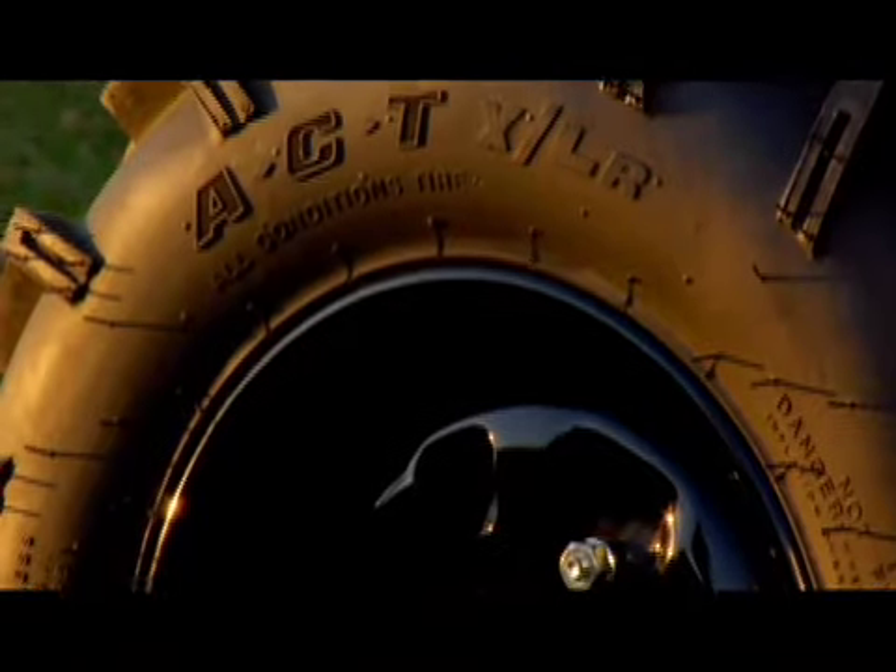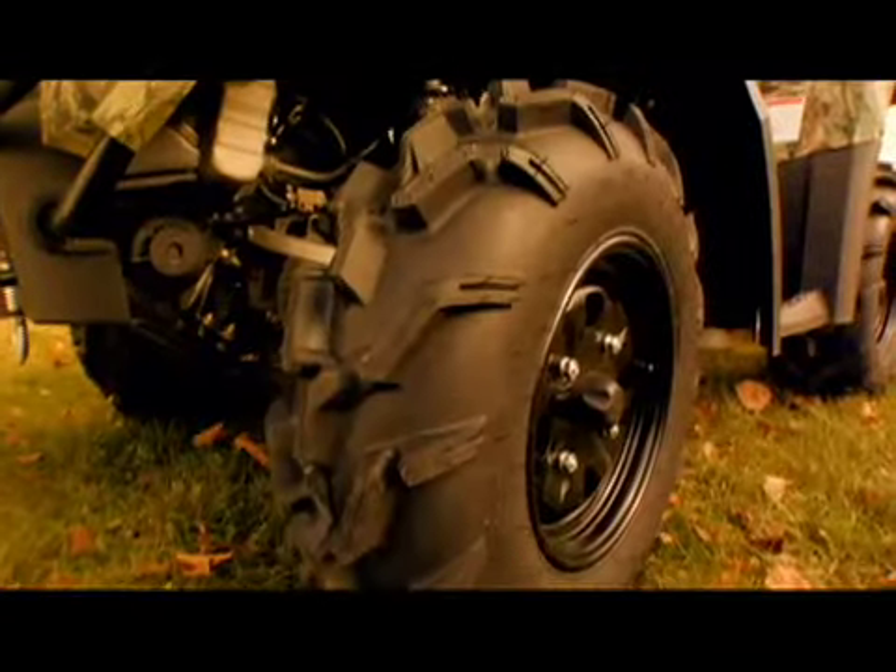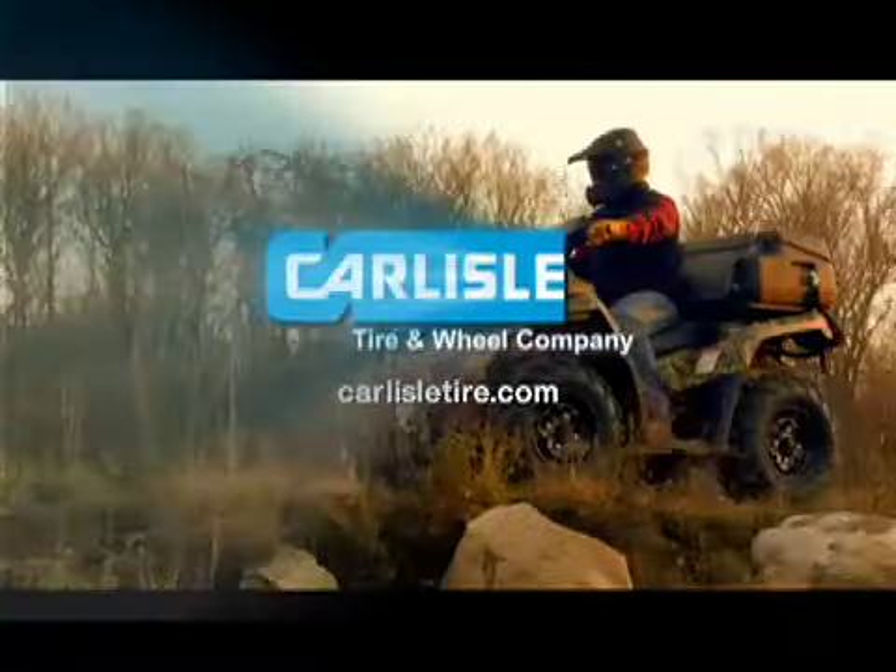Work or fun? Make sure you're riding on Carlisle's XLR tires. These all-condition radial ATV tires provide the extra traction and handling you need for work and play.